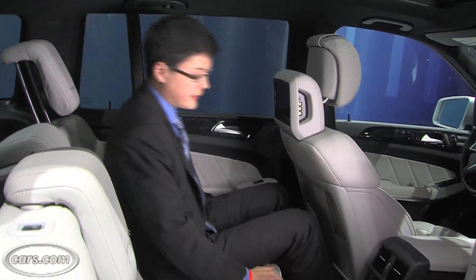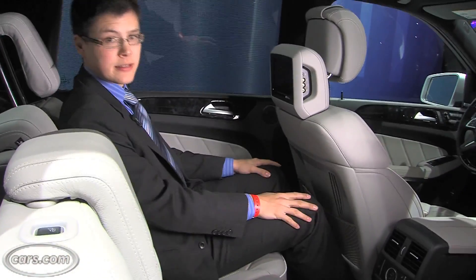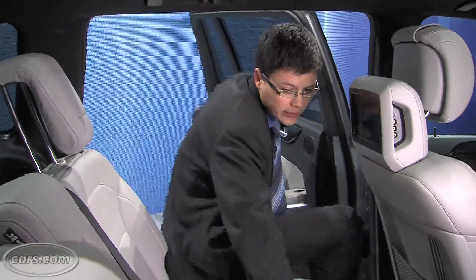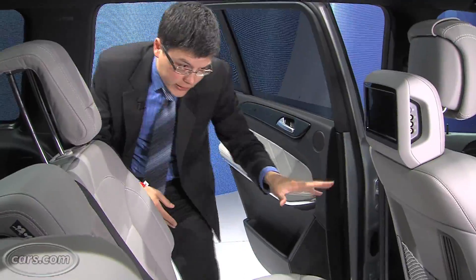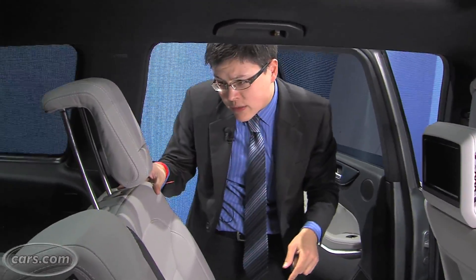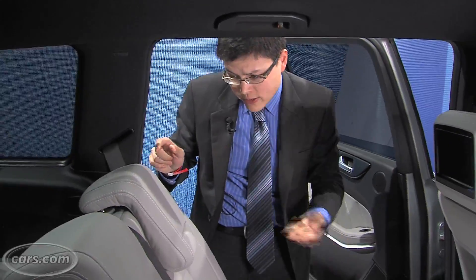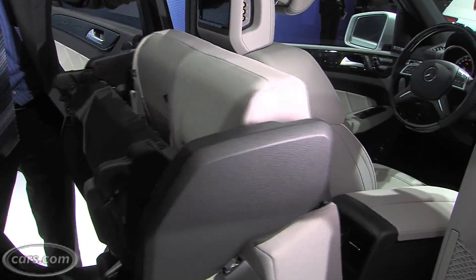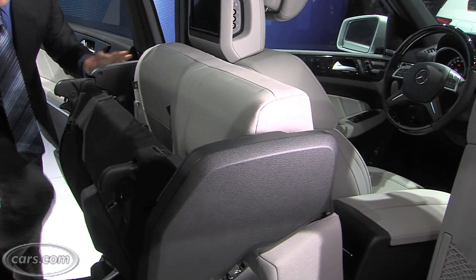The second row could sit a little bit higher off the ground, but legroom is decent and headroom is actually excellent. A new feature this year is a power tumbling feature for the second row seat. A lot of SUVs have that, but one cool thing about Mercedes' feature is that it pulls the head restraints down, and if the front seat is too far back, it actually powers the front seat forward for enough clearance.